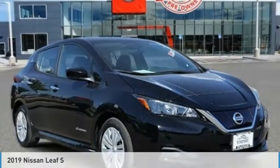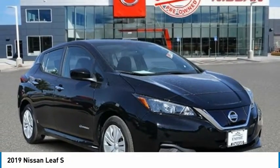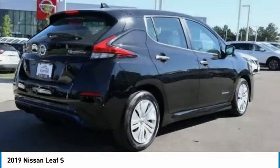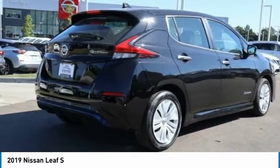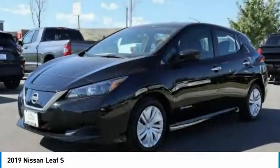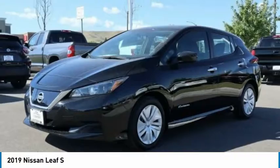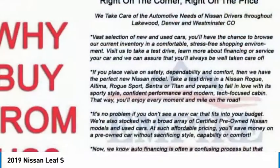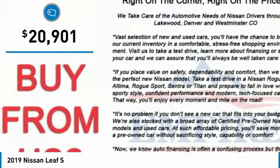The 2019 Nissan Leaf — Leading, Environmentally Friendly, Affordable Family Car — is an electric car you can truly feel good about driving. Zero emissions plus zero gasoline equal more green on the road and more green in your wallet, and is priced below $25,000.